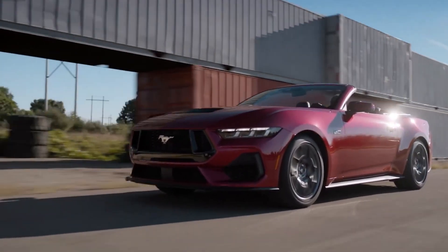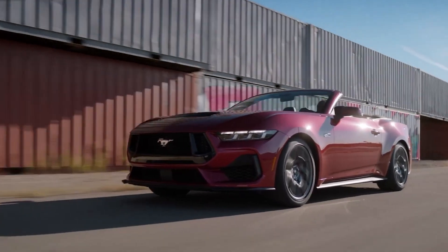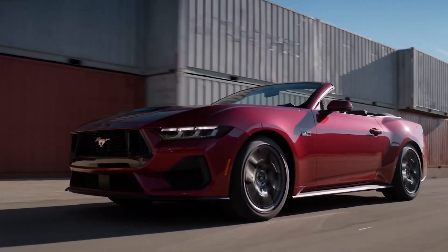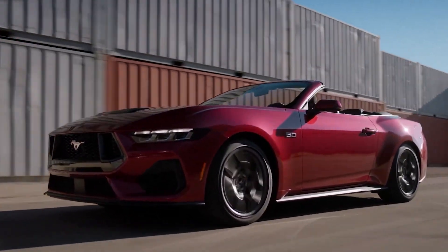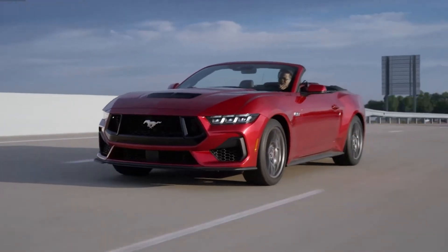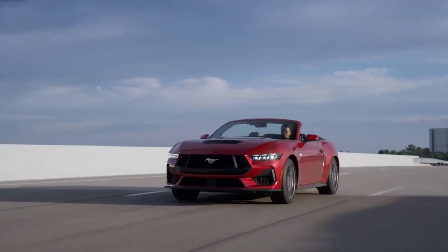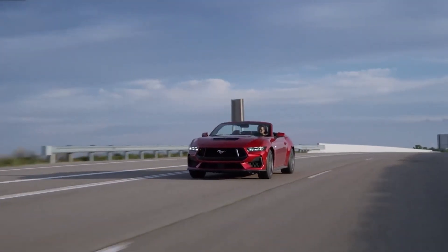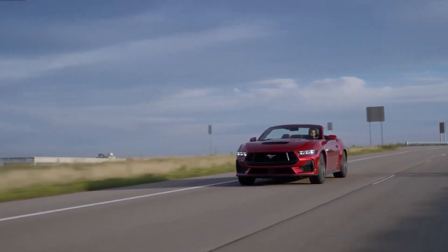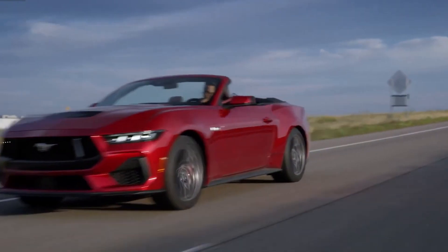Remote Rev is a bit gimmicky, but it will be a lot of fun for some people. You don't have to get a Dark Horse to make your Mustang growl from a distance — this feature comes on every model, even the EcoBoost, and even without the performance package. Just press the remote rev button on the key fob, and the car powers on and immediately starts revving.